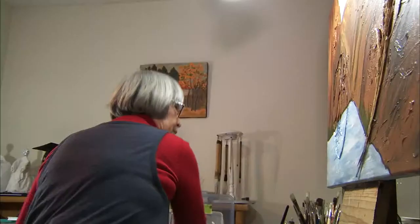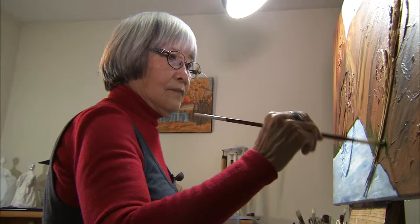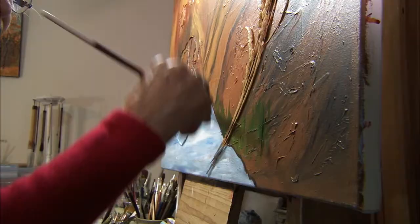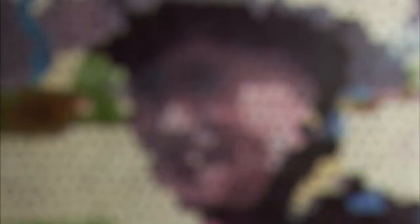Besides artistry, Il-Soo also volunteers for Malaspina Printmakers on Granville Island, works part-time at the Richmond Public Art Gallery, is a volunteer green coat greeter at the Vancouver International Airport, and teaches acrylic painting at the McKees Senior Center.